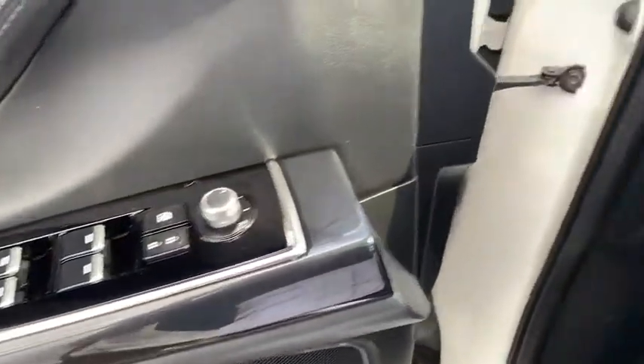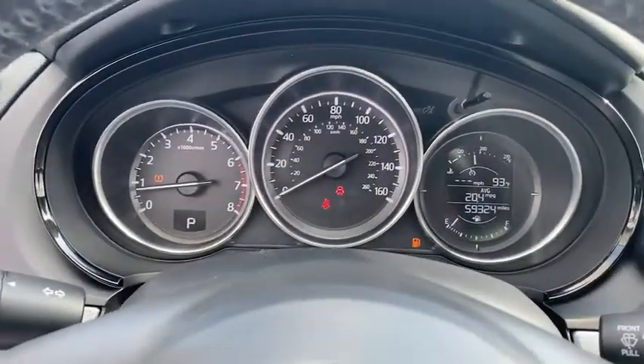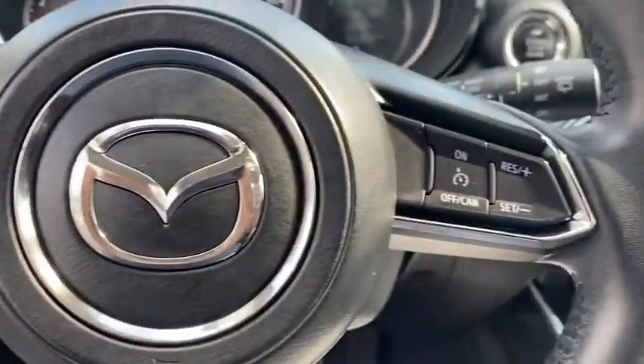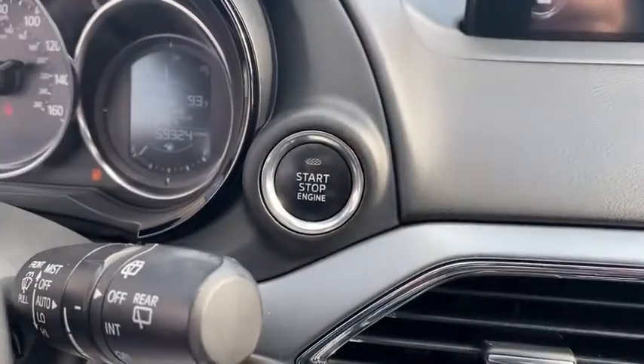Inside you'll find backup camera, keyless entry, adaptive cruise control, rear air conditioning, HD radio, auxiliary audio input, steering wheel audio controls, keyless start, MP3 player, and auto-dimming rear view mirror.